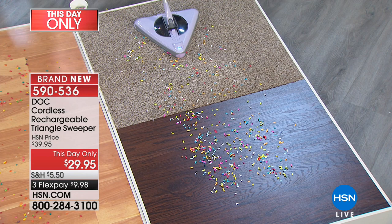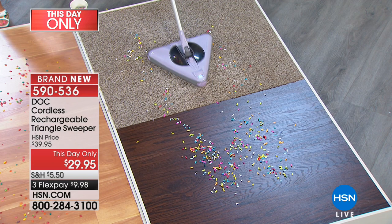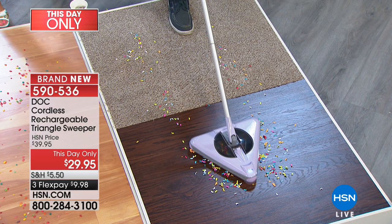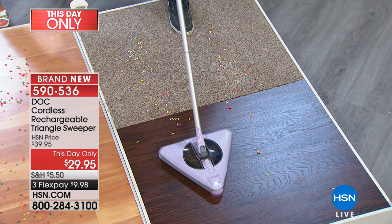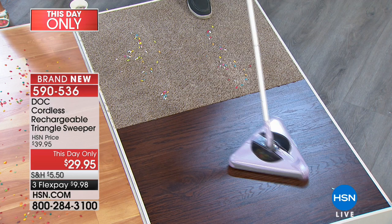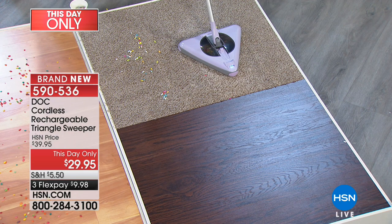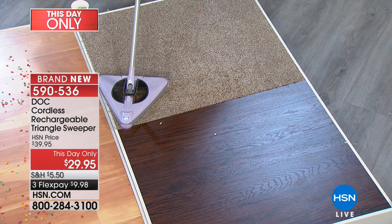This is such an easy-to-use sweeper. This is cordless and rechargeable — one of those sweepers that picks up quick messes around the house. When somebody drops something or makes a little mess, you don't want to grab the big vacuum, but you can grab this beautiful Dock cordless sweeper. No wires, completely cordless and rechargeable. You'll notice it picks things up in every direction — it's three-sided. It has a front headlight so you can see in dark spaces underneath furniture or in between appliances. This is mostly for hard floors, but it also picks up confetti on low-pile carpet.